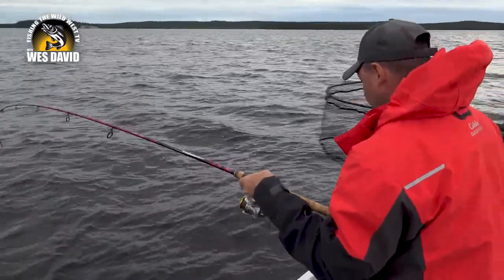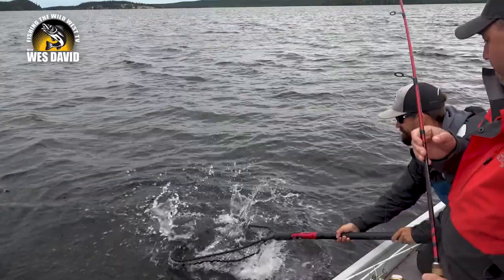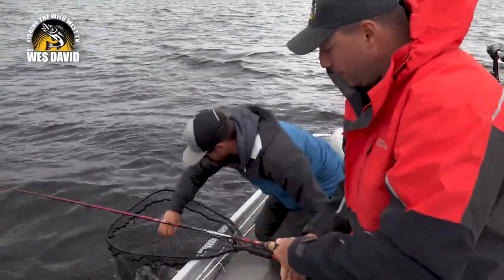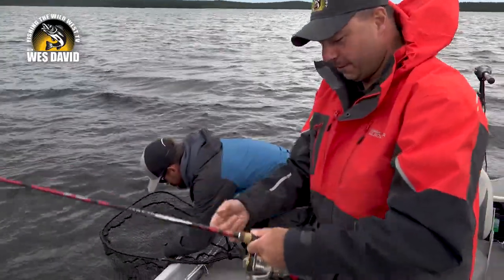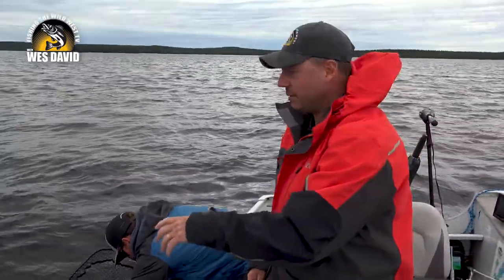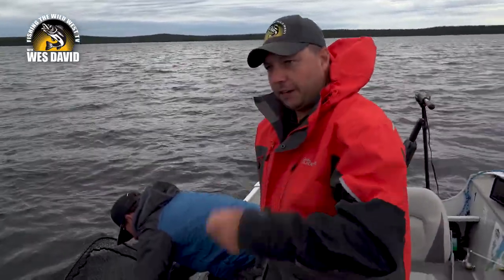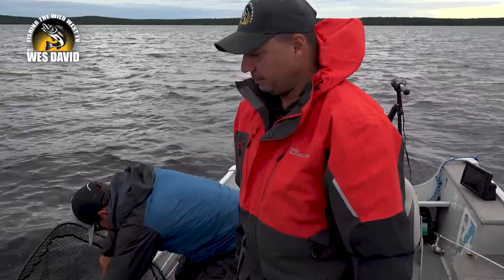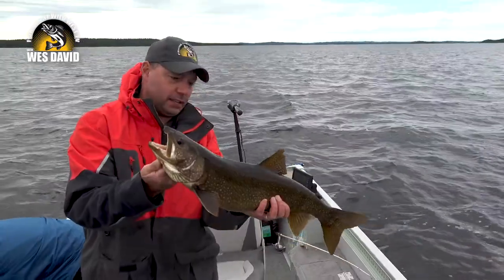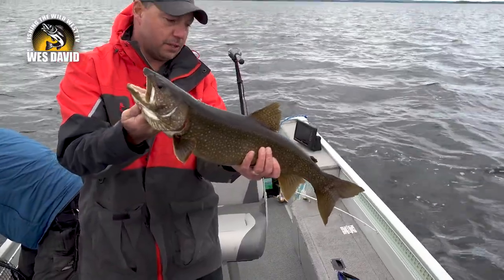Here's a good one! That Buzz Bomb's showing its worth now. I'll hold him up for the camera — he's neat colored too. So again, drop it down — in this case, 70 feet of water — snap jig it five or six times, then just reel, and they've actually been hitting it 30 feet or less below the boat. That's a nice lake trout. Great colors, a lot of orange in them. Beauty lake trout — we'll let him back.